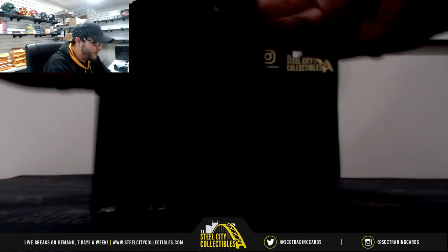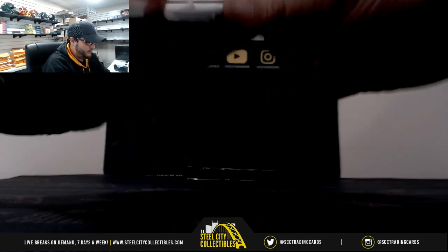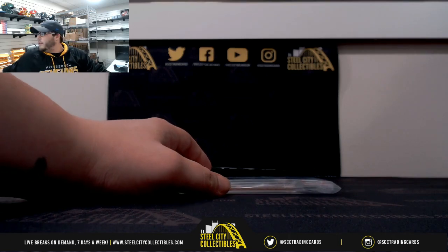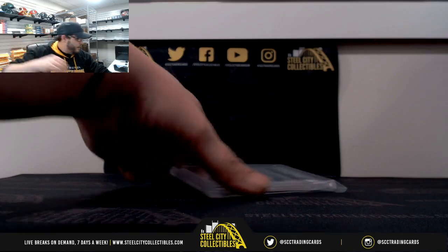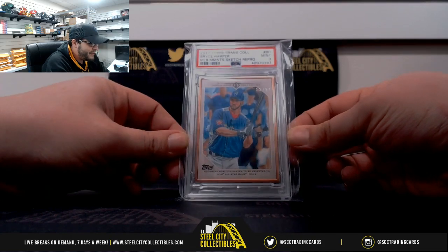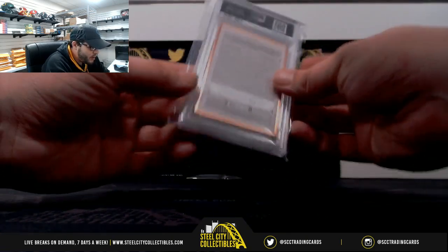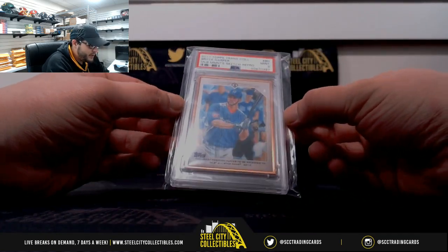Pack number one. This is going to go to James in the NL East. It's going to be number 32 out of 87 — a 2017 Topps Transcendent sketch reproduction, mint 9, Bryce Harper. That is a cool card. Nice hit, James!